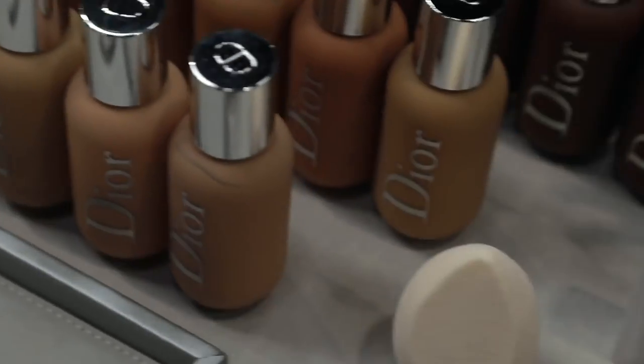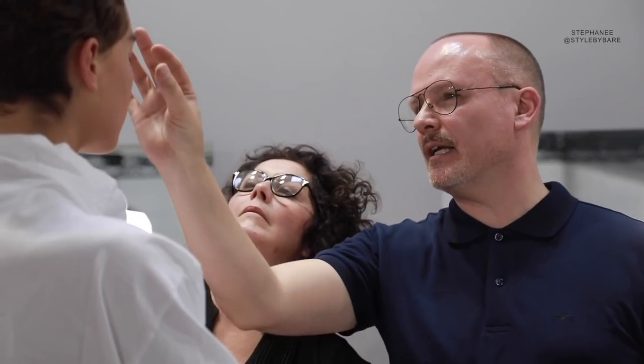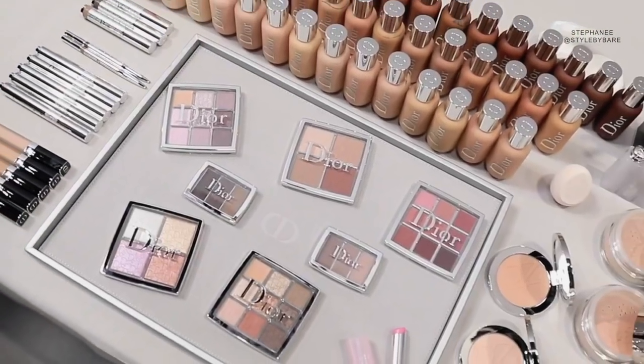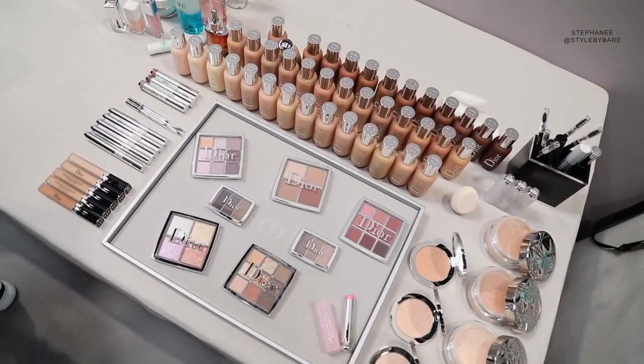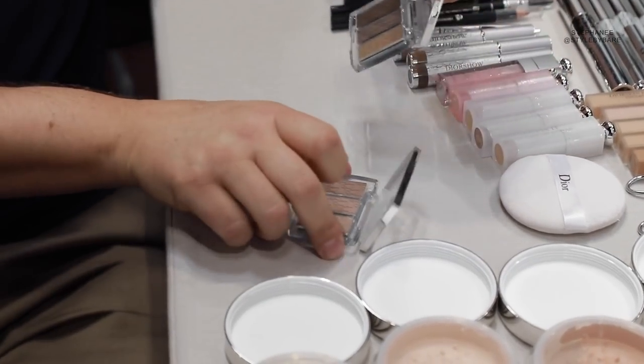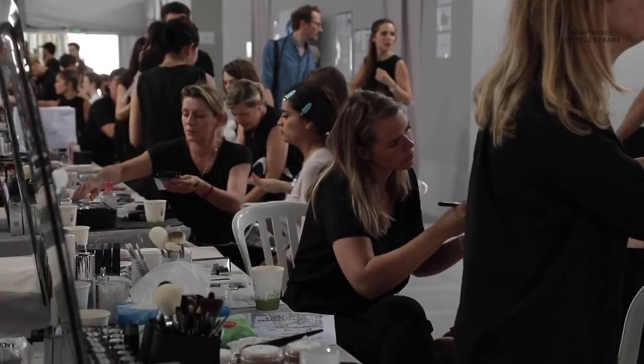In June 2018, Dior launched a Backstage Pro Collection — a more affordable price point collection that is a spinoff from Dior's Summer 2019 Resort Collection. Peter Phillips is the Image and Creative Director for Christian Dior Cosmetics and also the resident in-house makeup artist.